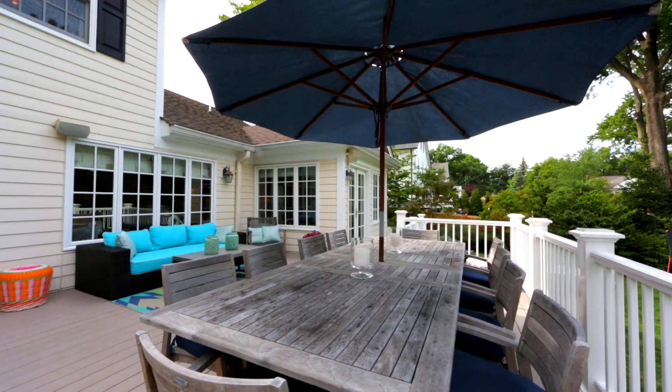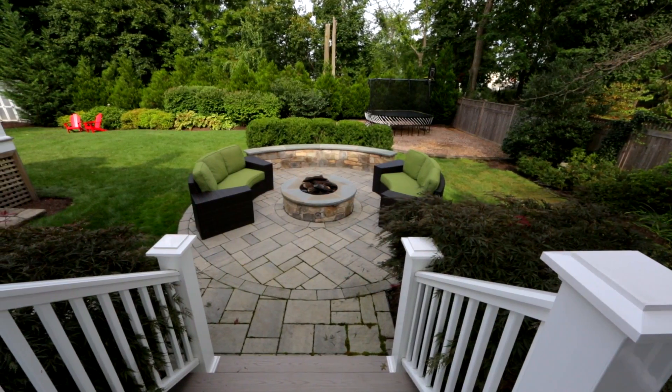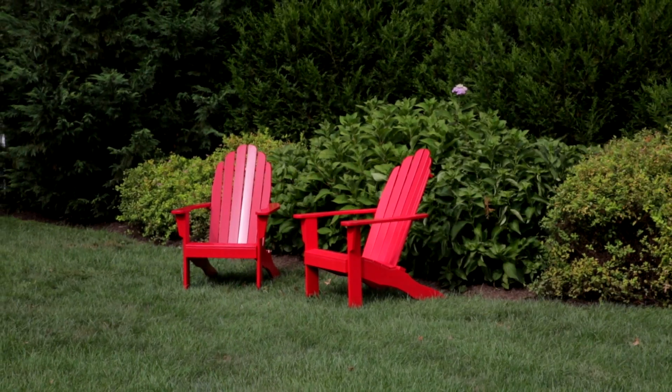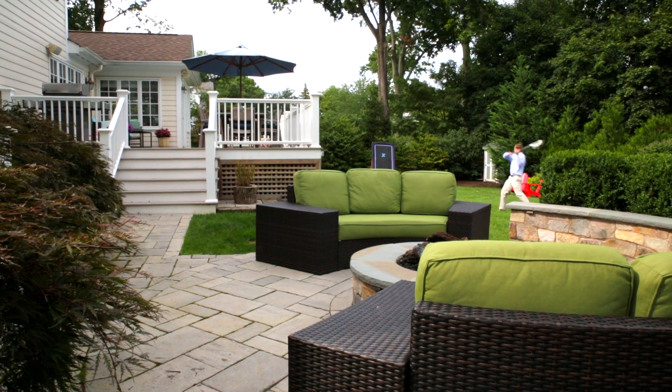The backyard is beautiful with a new Trex deck and a patio with a built-in fire pit. The yard is private and perfect for gardening, relaxing, or backyard games.